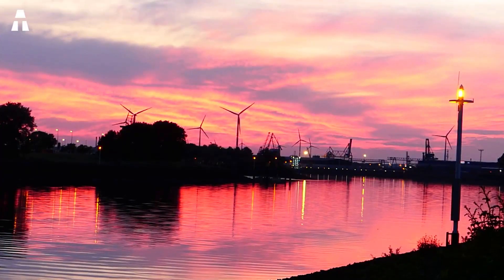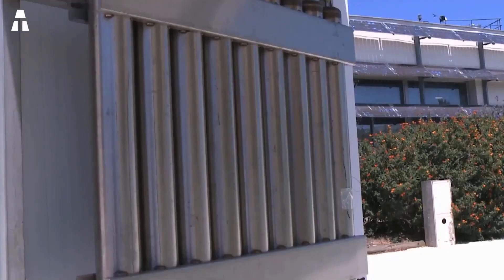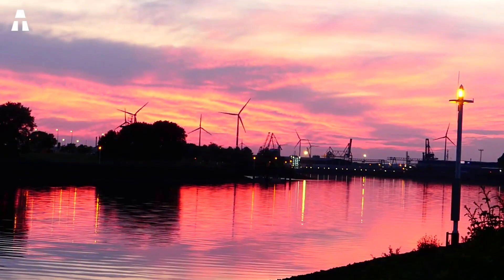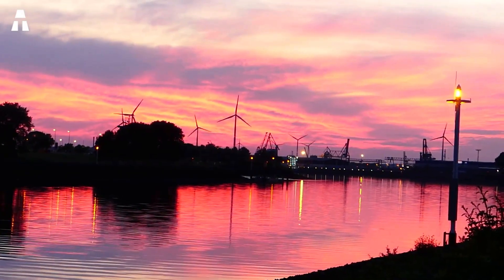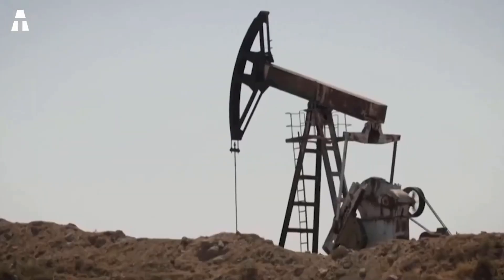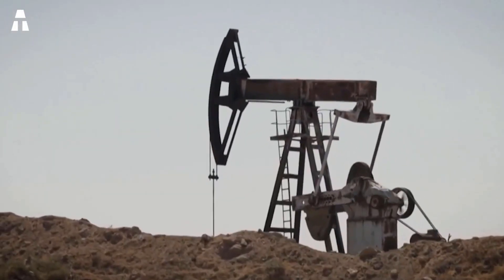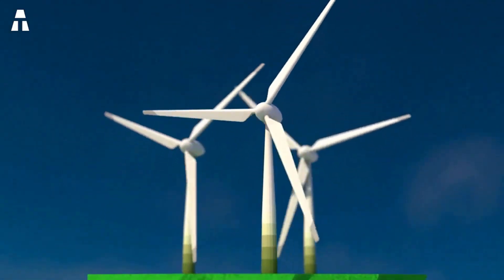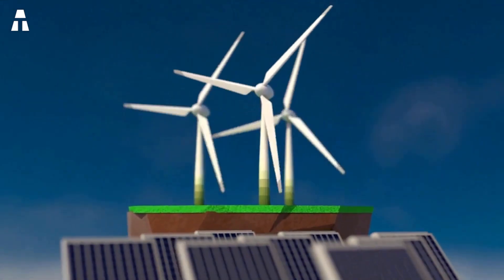Renewable energy allows the production of electricity, but more than that — we count the production of heat, cold, gas, and oil. Considered inexhaustible on a human time scale, these energy sources produce little to no waste or polluting emissions. They're different from fossil fuels: fossil energies pollute and their supply is becoming increasingly scarce. Renewable energies are more sustainable, especially in the case of a crisis.